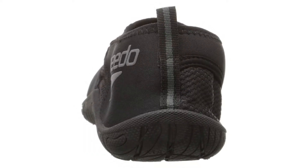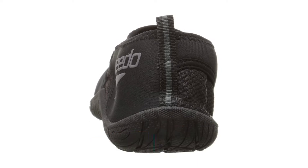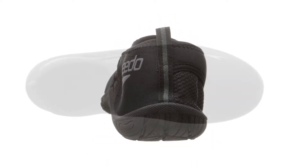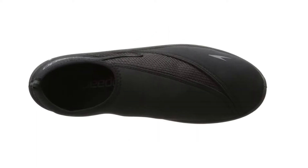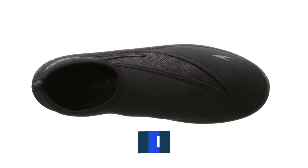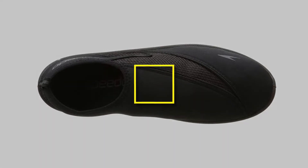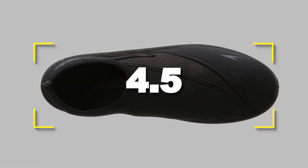Notable features: lightweight, comfortable, breathable. Notable specifications: quick drying, non-slip grip, affordable. Users rated this product 4.5 out of 5.